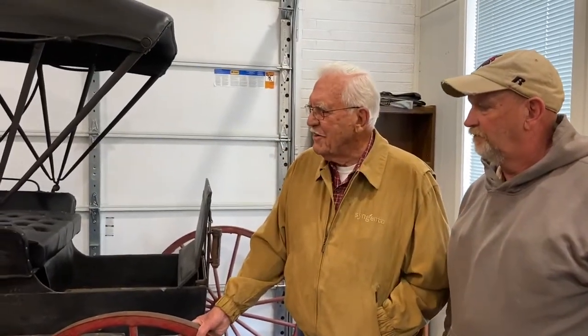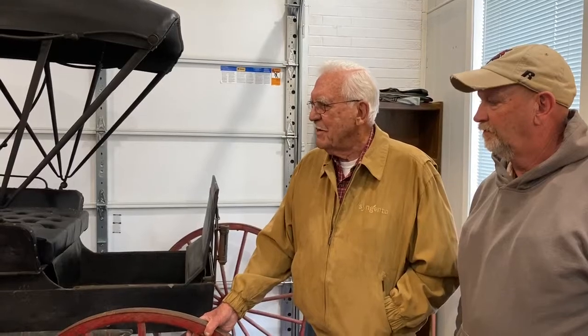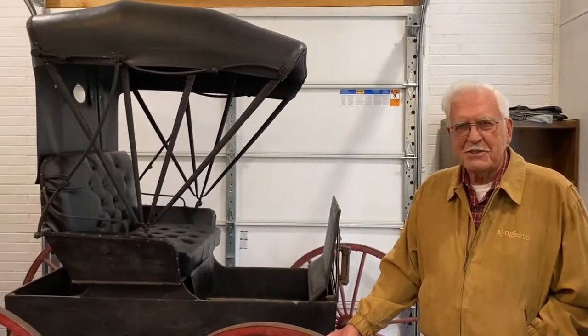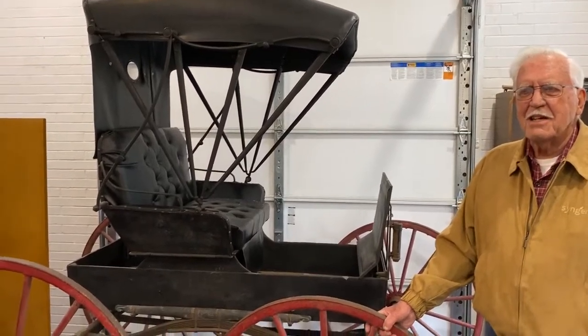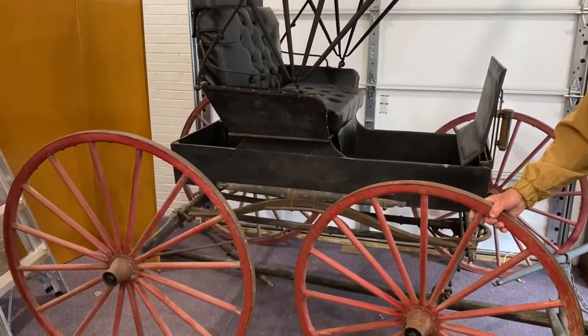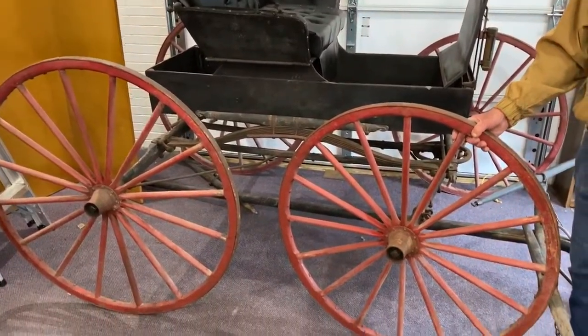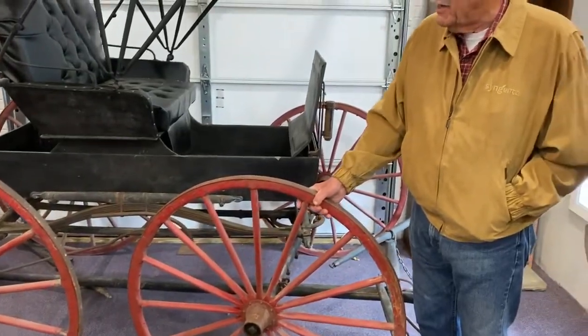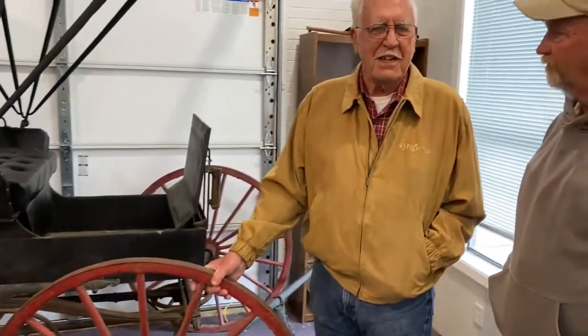So during that time, Mr. Stucker bought this buggy. We went to the county records — the personal property records — and he had a buggy assessed in 1910. So this undoubtedly was that buggy. It had to be, based on the years that they were made and him having the buggy in 1910.